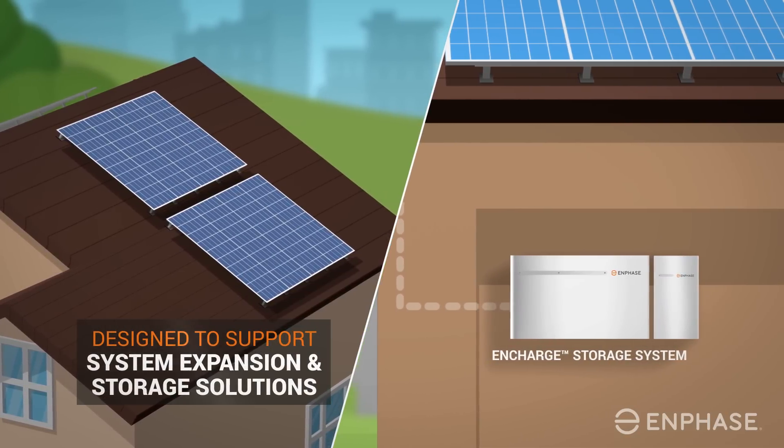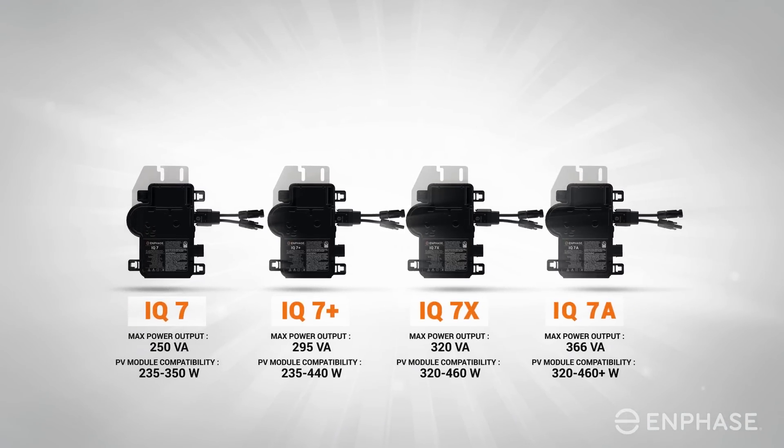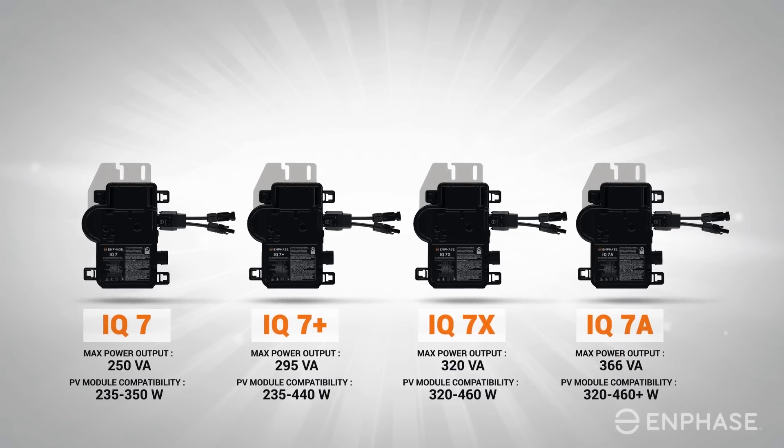Choosing the best inverter technology is one of the most critical decisions to make when going solar. By choosing Enphase, you can be assured that you've made the right choice.